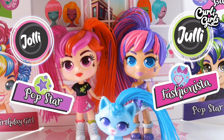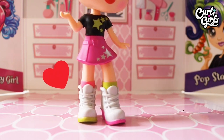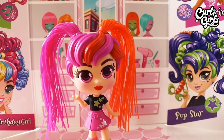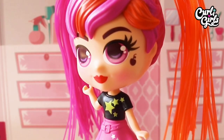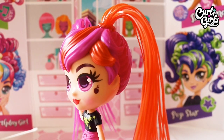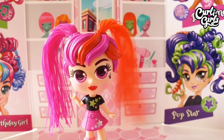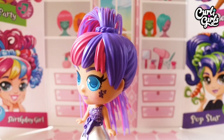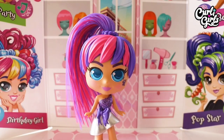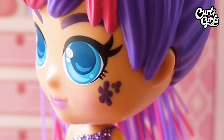Now onto pop star Jolie, fashionista Julie, and their kitten Skye. Jolie wears white boots with one green and one pink sole, and one pink and one green ankle sock. Her pink skirt has a matching belt and silver star design. Her t-shirt is black with gold stars. Her eyes are pink, she has a purple cherry makeup tattoo, and her hair is pink and orange. Julie wears silver and purple glitter shoes, a silver skirt with large purple bow, a purple glittery top, and she has a single pink and purple ponytail. Her eyes are blue and she has a purple flower makeup tattoo.